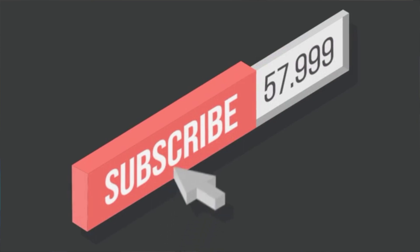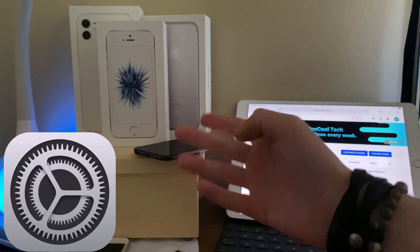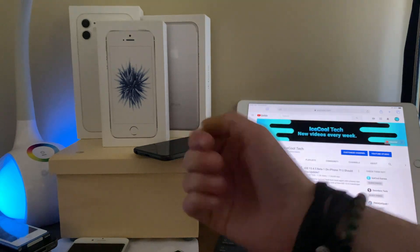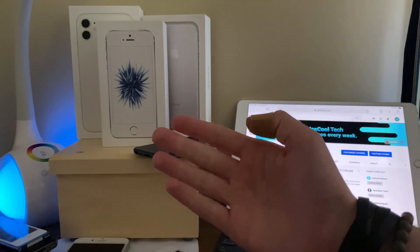Now before we get into the video, if you do happen to be new to the channel, definitely make sure to hit that subscribe button with notifications turned on to stay up to date with all the latest news, announcements, and of course updates from Apple, as well as reviews, tutorials, and more from iSchoolTech. Every subscriber truly does mean a lot, it's very appreciated. Timestamps are in the description if you'd like to use them.